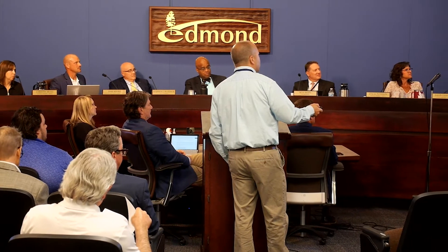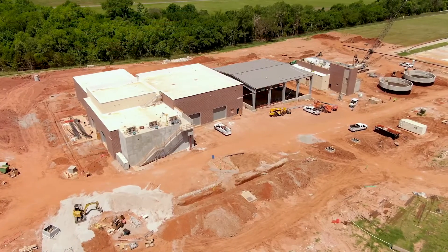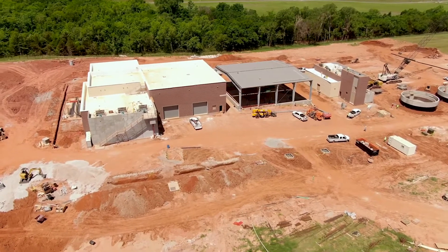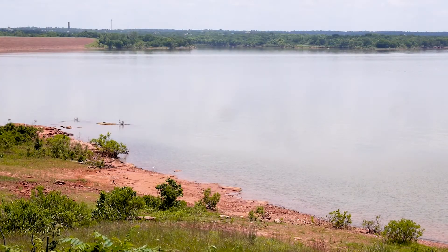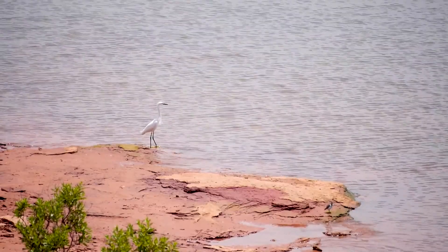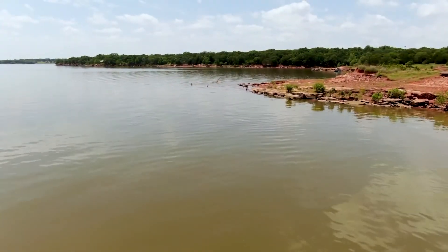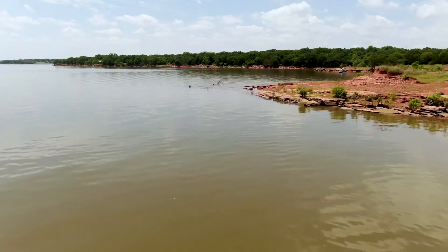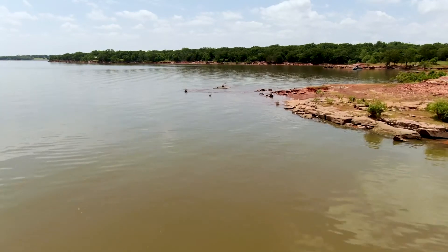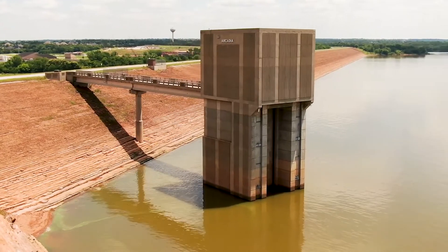We've had very tough conversations about what this looks like for the future, but we've also planned for over a decade just to set us up to be able to afford these projects and implement them. In 2012, the city conducted an Arcadia Lake yield study, which determined that the lake could supply 60% more water than was first calculated in the 1980s. Instead of providing an average 11 million gallons per day, the new study determined that Arcadia Lake could provide, on average, 17.6 million gallons each day.